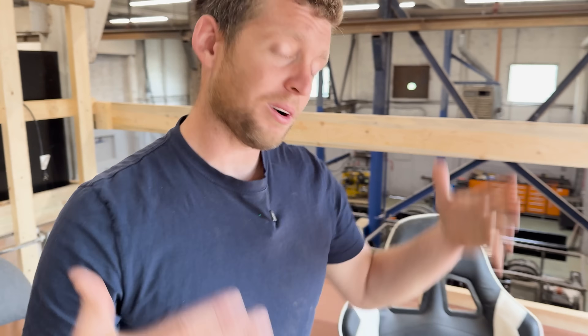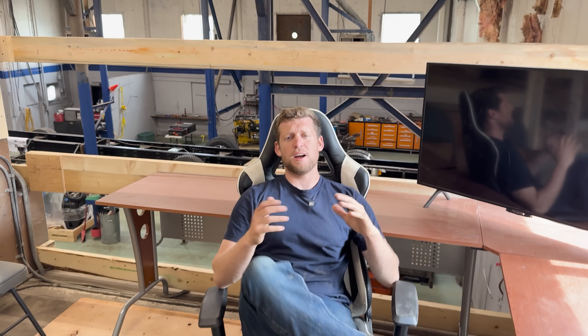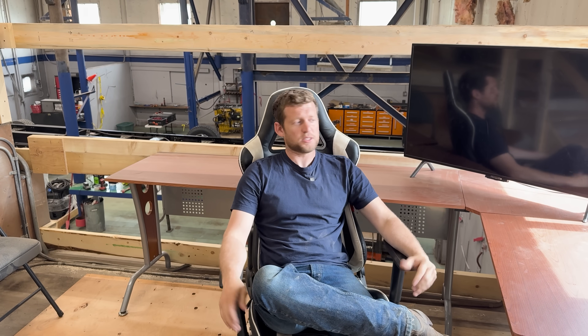All right, this week's video — welcome to my new office. Let's go around and talk to some of the key guys here and see what's going on.